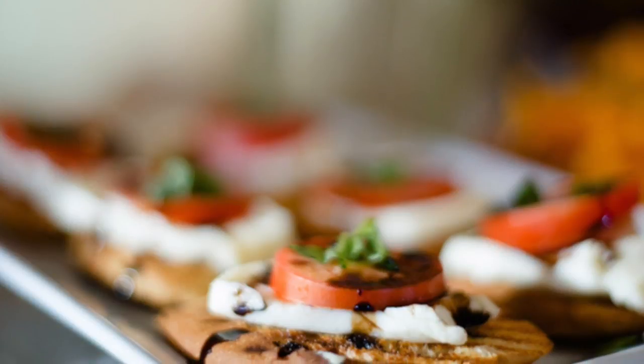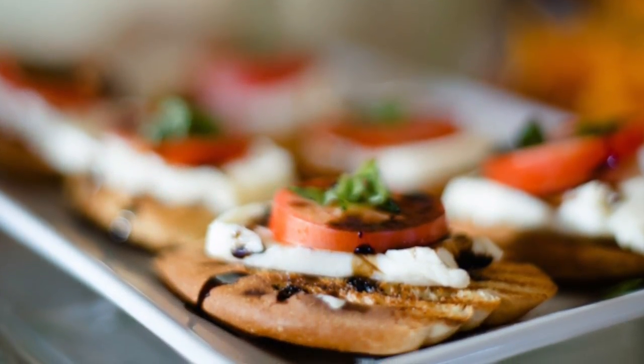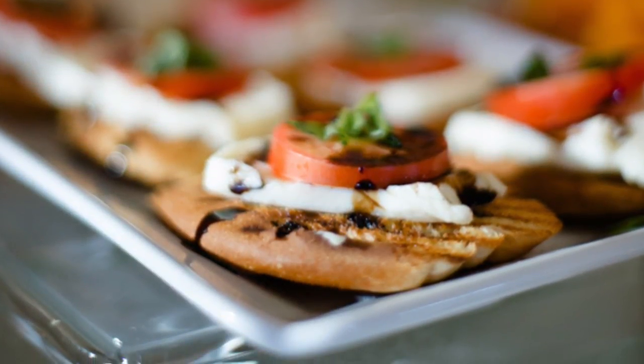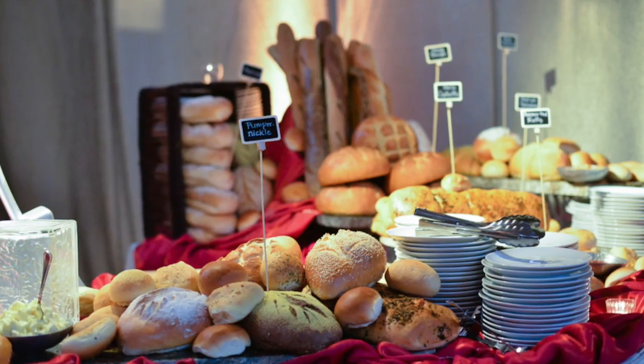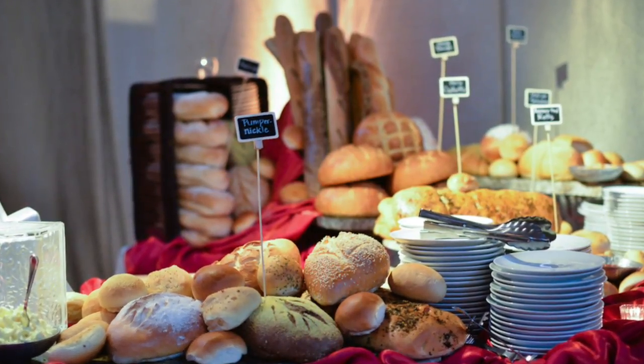Some of the things you want to look for when you're actually selecting a caterer — the first thing is you want to make sure that your caterer is licensed. You have to make sure that they carry certain liabilities, especially if they're going to be serving alcohol. You want to make sure they meet health department code standards. So just make sure that your caterer is licensed — that would probably be the first step when you want to select the caterer for your venue or for your wedding.